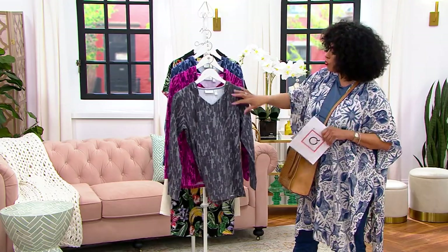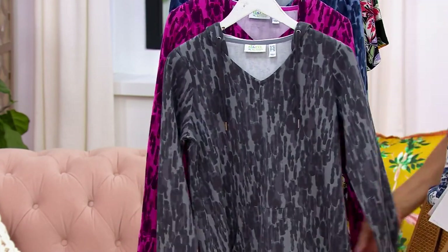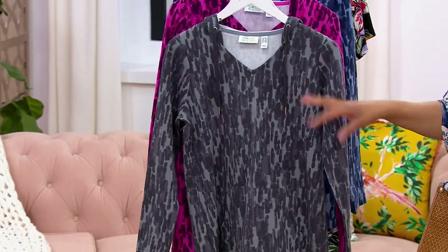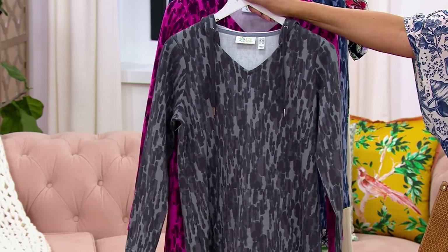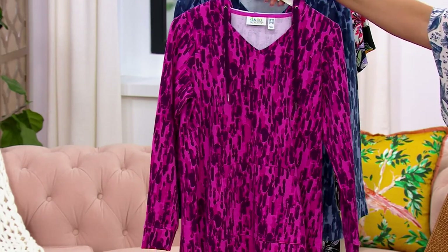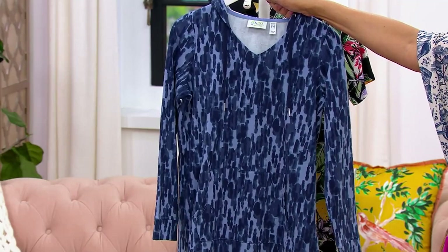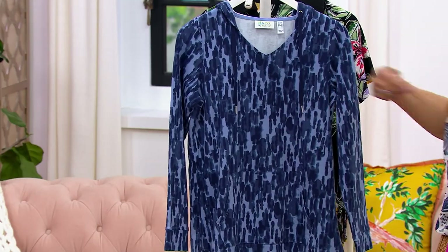Here are the colors. We have it in charcoal gray — the print is the same, but each color has its own personality. There's charcoal with lighter gray tones as well. Then there's what Rebecca's wearing: fuchsia pink, which also has some aubergine plum in there. And for those who love blue, these would be really cute with white jeans as well.